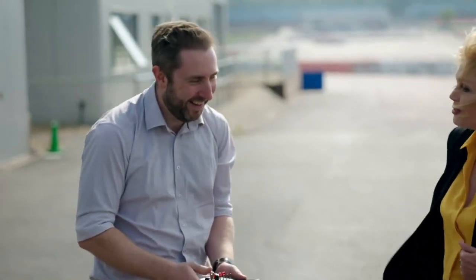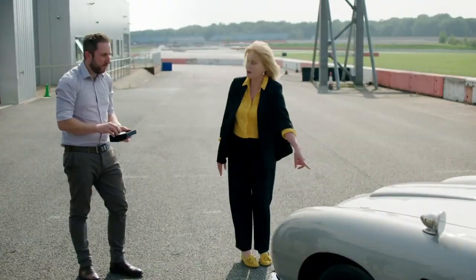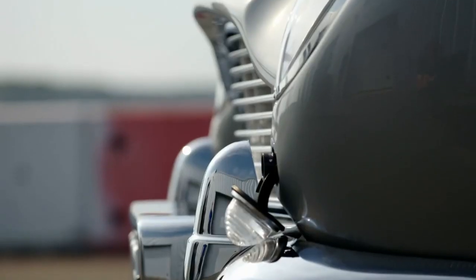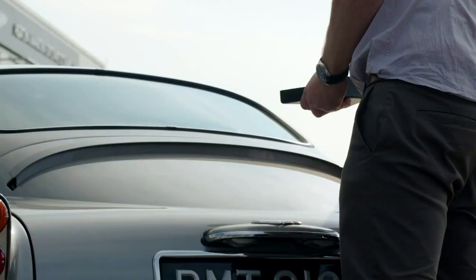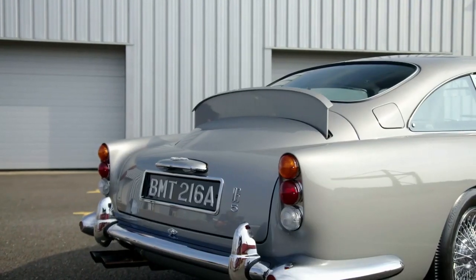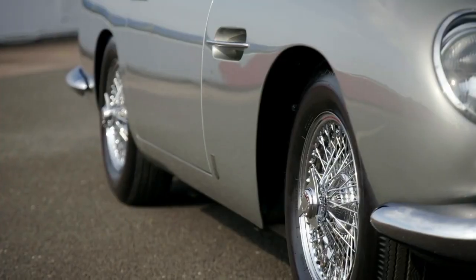Okay, so first off — this is the French number plate, yes, that's the French number plate out of the Goldfinger film. Oh my god! And then on the rear, we've got the bullet screen — this is genuinely bulletproof material. We don't suggest that you test it. That's amazing. And off we go!